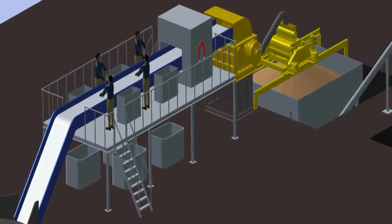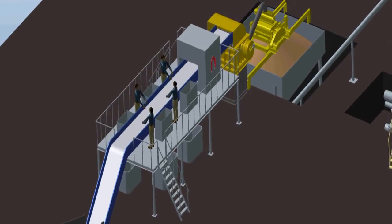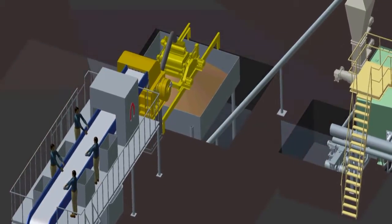The drying press allows for reduction of moisture content in the waste materials to 20%. The properly prepared waste is then collected in a storage bin.